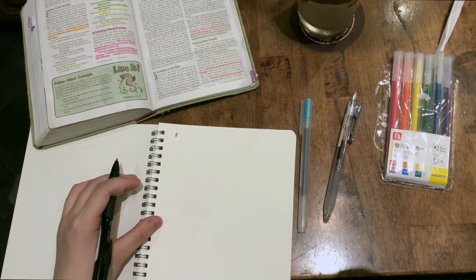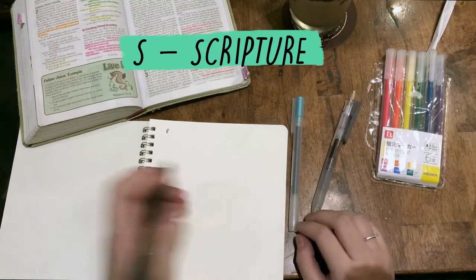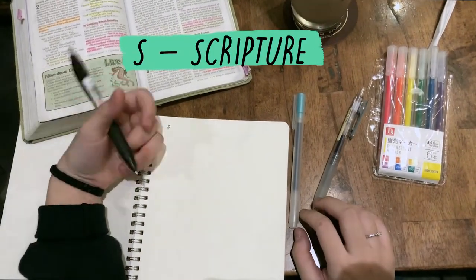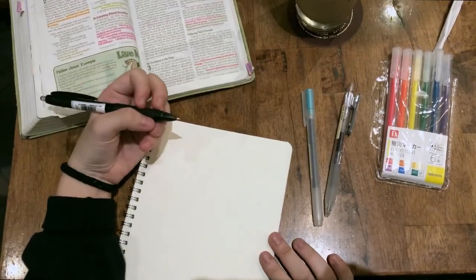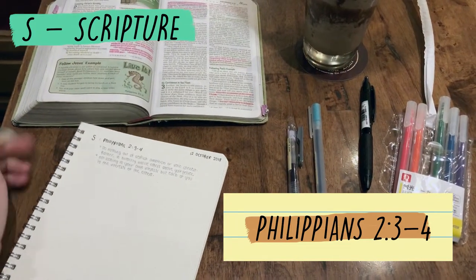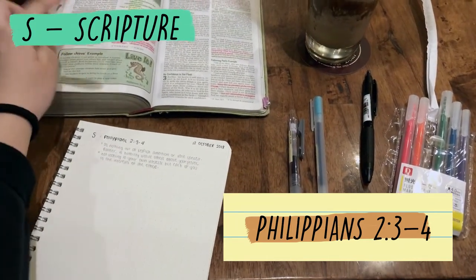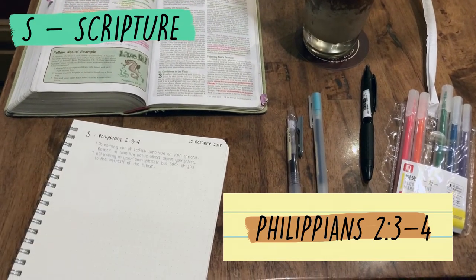The method that I'm going to be teaching today is called the SOAP technique. SOAP is an acronym — S stands for Scripture, O stands for Observation, A stands for Application, and P for Prayer. I'm going to be writing the Scripture part first. After writing it word-for-word from the Bible, I'm going to be highlighting the most important parts of the scripture.